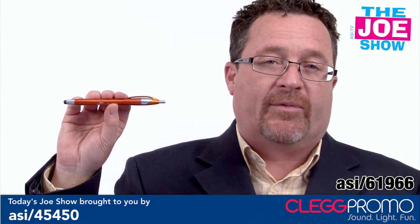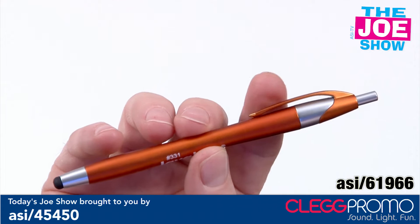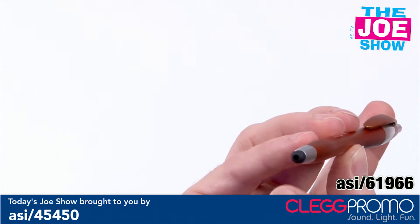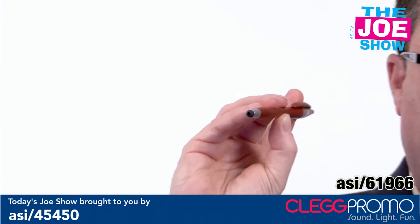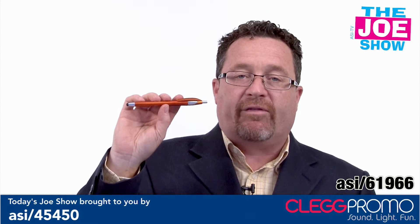This is a click action pen. It comes in a variety of great colors — I have orange here because I like this one a lot. You have your clip here, but in the front there's the ball point. That little black part is actually a stylus. So now I can operate my iPhone, my smartphone, any of my touch screen devices using this pen without having to flip it over.